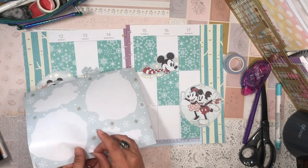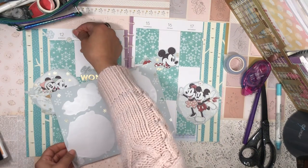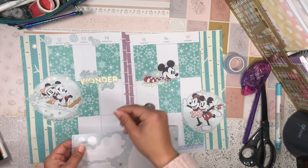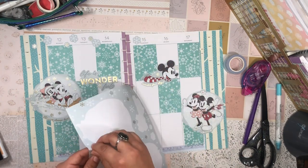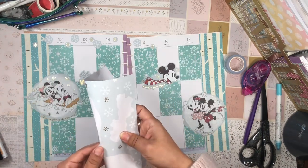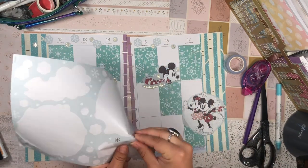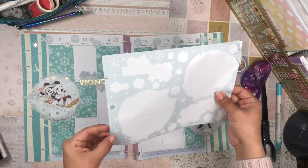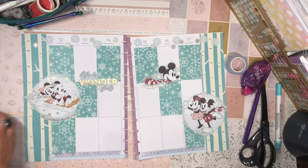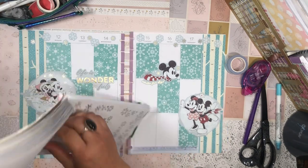The last stickers I have on this sheet are these snowflake stickers, so I'm going to sprinkle them at the top. I love small stickers like this for the top specifically, because the section up here where the dates are is always so plain and boring, and stickers like this let you sneak some decoration up there. And I actually have some silver foil snowflake stickers here — these are from the Essential Seasons sticker book.